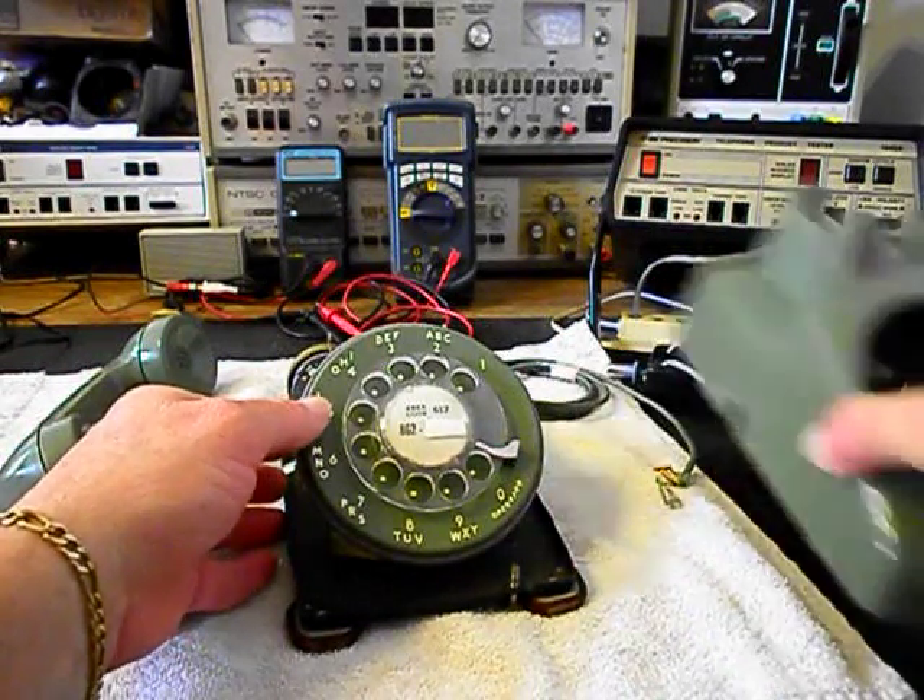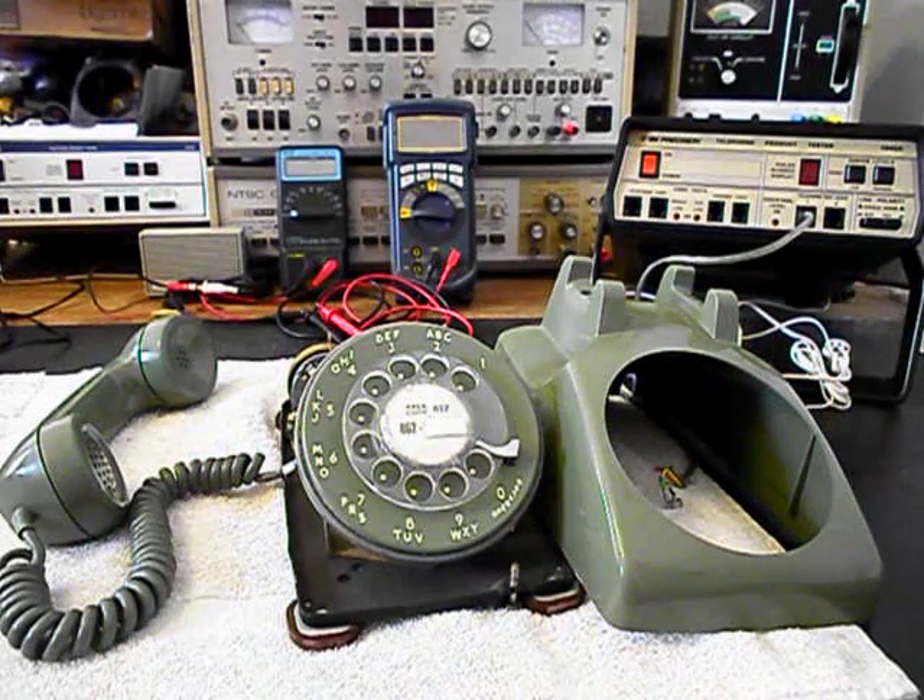We'll take a short break and come back with more video as we move forward in the repair and conversion of this really cool rotary 500 set.